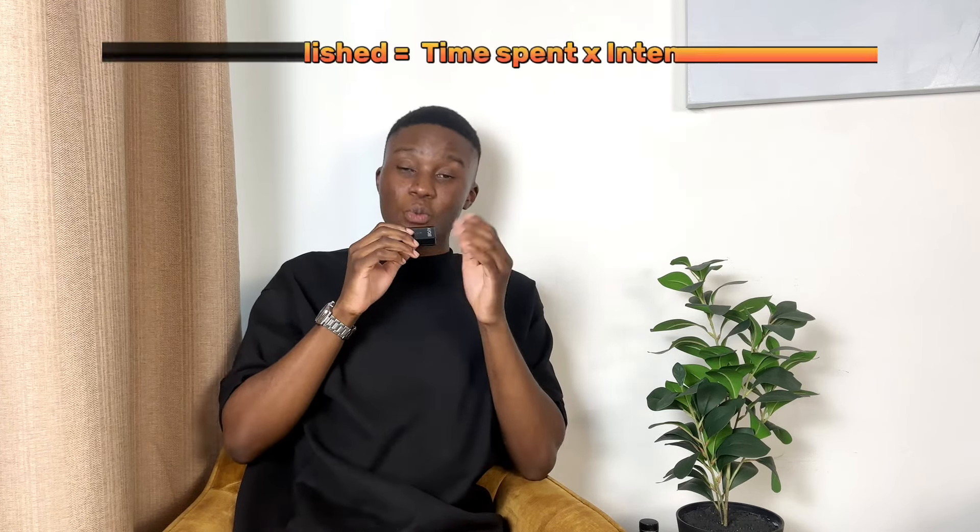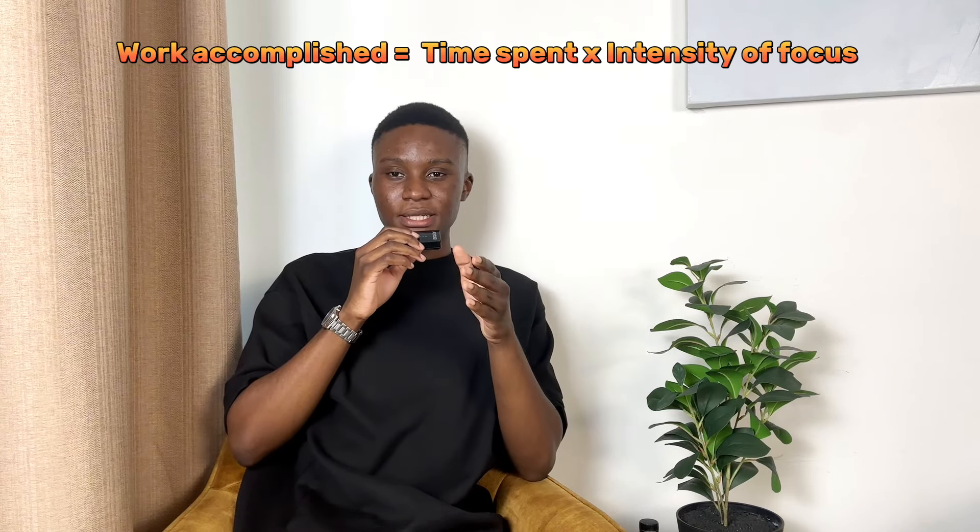Lack of focus and concentration is the biggest challenge for students. Here's a simple formula: work accomplished equals time spent times intensity of focus. There are two components — time spent studying and intensity of focus. Most students think they need to increase their time spent studying to get good grades, but you should actually aim to decrease your time spent so you have more time for other things.